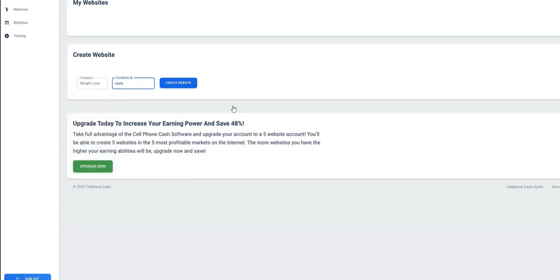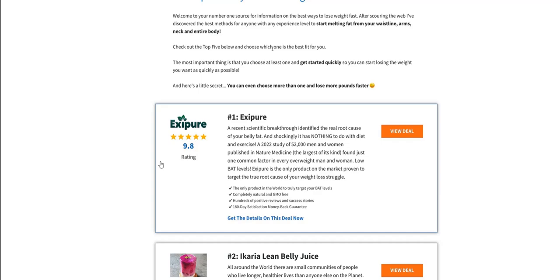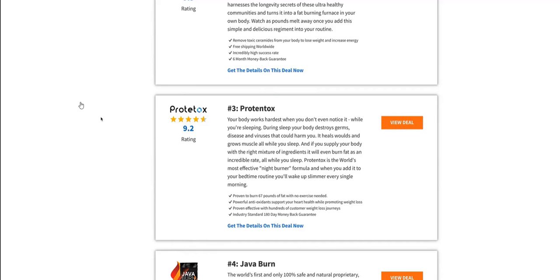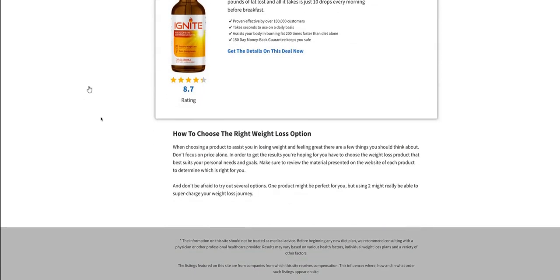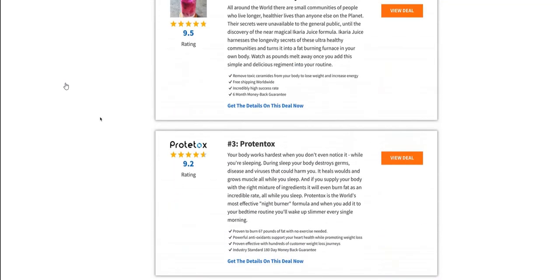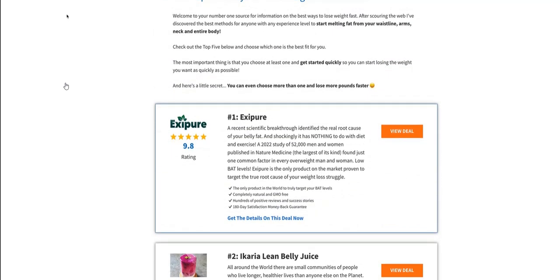The example demo website is done in the weight loss marketplace. You activate your ClickBank ID — you can sign up to ClickBank for free — and then they create a website for you. The website is an offer wall style website, where a number of different products are all listed on the same page. They've got five different products marketed as the top five products for weight loss, each with a text segment, a photo, a star rating, and a link through to the product page. Each product on the website is hard-coded to your ClickBank affiliate ID, so you earn a commission when someone buys via your link.